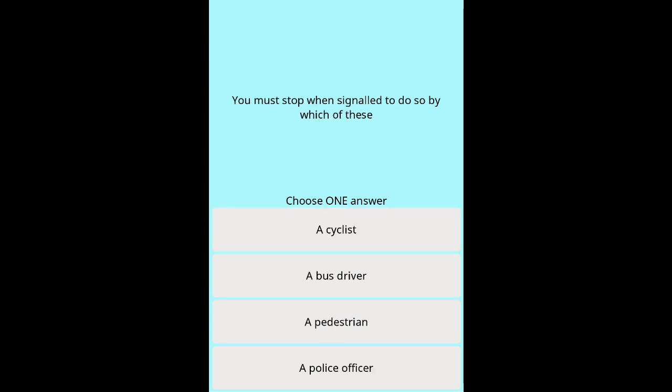Question 46e: You must stop when signalled to do so by which of these? Options: A cyclist. A bus driver. A pedestrian. A police officer.